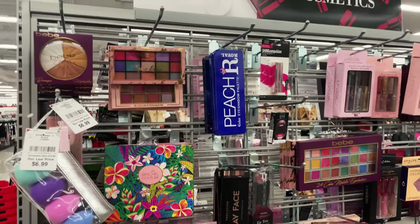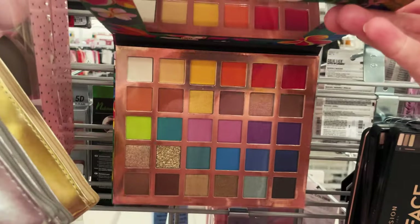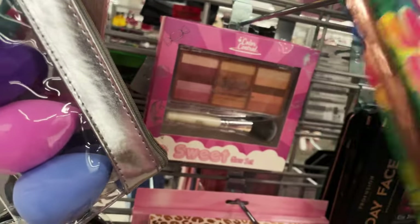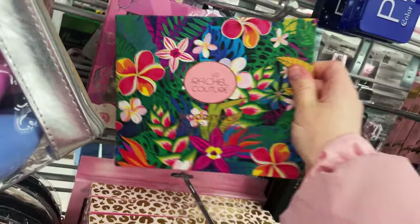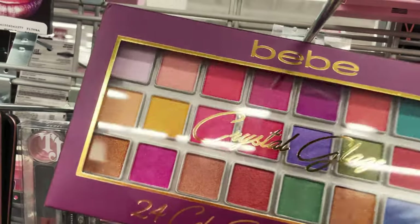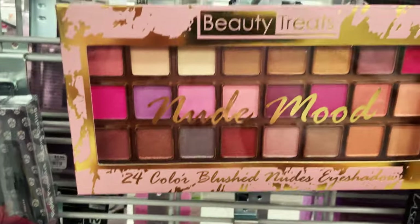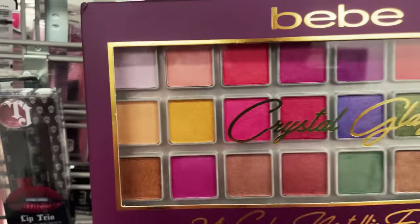Every time I come in the morning they're always running a vacuum cleaner. I guess because they just opened 20 minutes ago. I'm going to work on the purses and the beauty area and then we'll check out the clothes and shoes. They have these cute little makeup palettes — look at this Rachel Couture one, super pretty with all those vibrant colors. This one is only $9.99, and this one is only $6.99. There's also a nude color one, very pretty for that whole set.